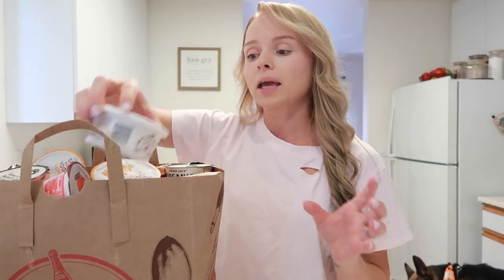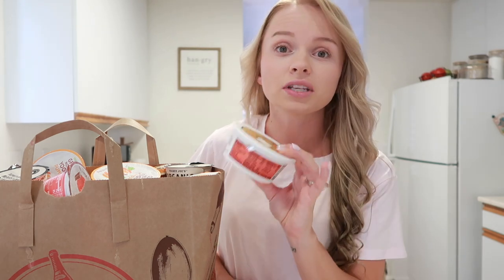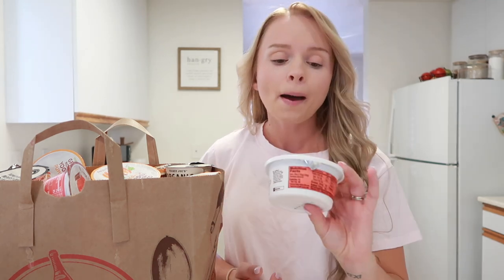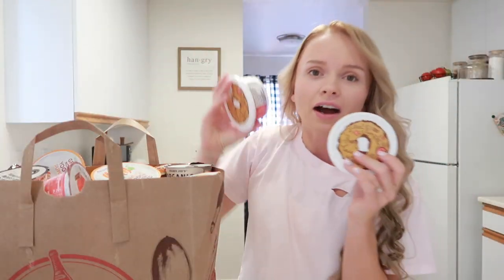So they came back out with their pumpkin cream cheese. If you guys have never had this, I highly recommend you go get it, because if they still have it at your local Trader Joe's it's going to sell out — at least it always does here. I actually got two of them. It's so, so good. You better stock up while you can.